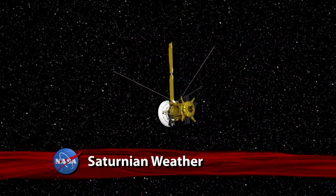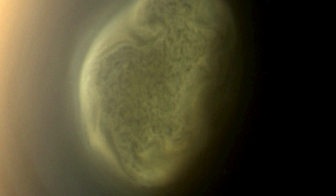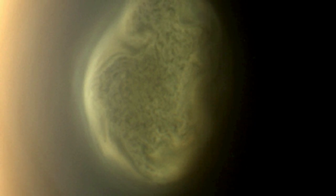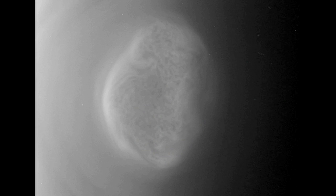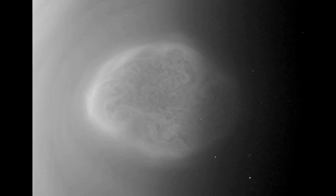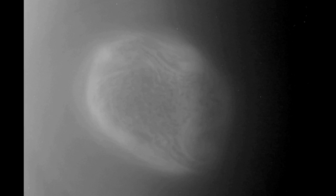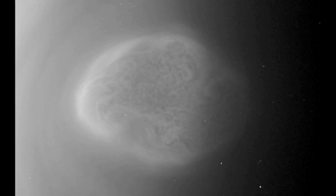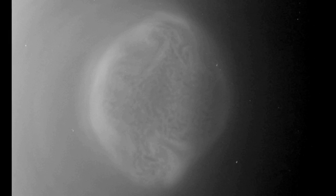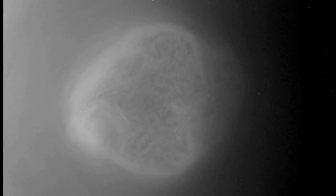NASA's Cassini spacecraft has spotted a concentration of high-altitude haze and a vortex swirling in the atmosphere high above the south pole of the Saturn moon Titan, hinting that a change of seasons may be coming on Saturn's largest moon. Cassini researchers say the structure inside the vortex is reminiscent of the open cellular convection often seen over Earth's oceans, but at a very high altitude on Titan, which may be a response of Titan's stratosphere to seasonal cooling as southern winter approaches. The vortex was imaged during a June 27 flyby.